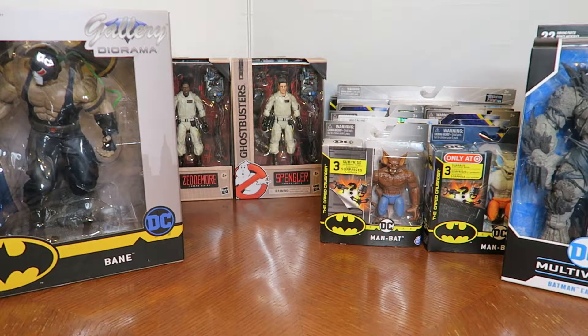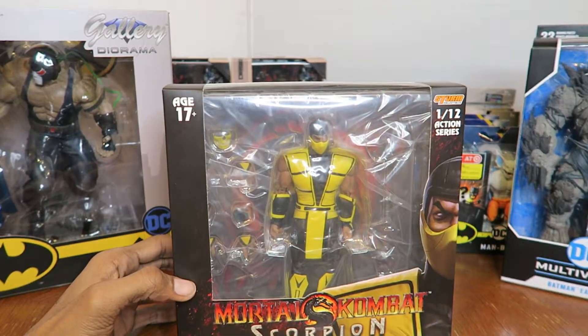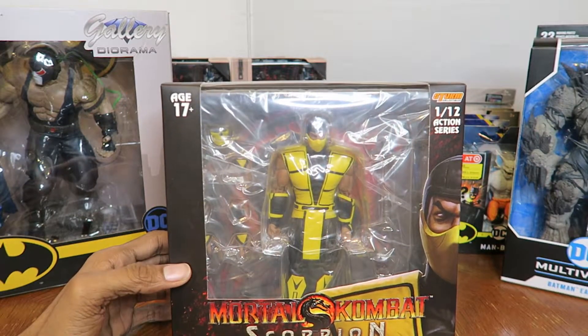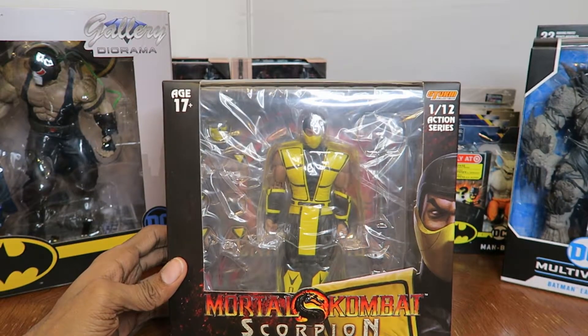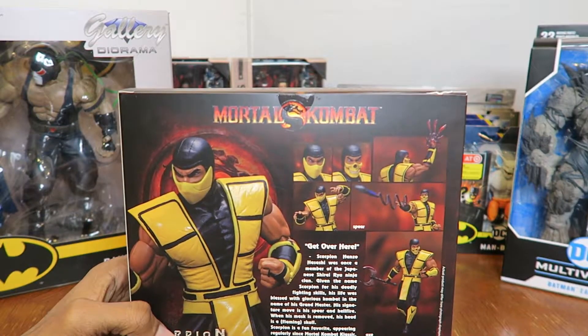The Holy Grail in my Mortal Kombat collection will always be this Scorpion right here — from Mortal Kombat 2 or 3. This will always be the Holy Grail of my Mortal Kombat action figure collection.